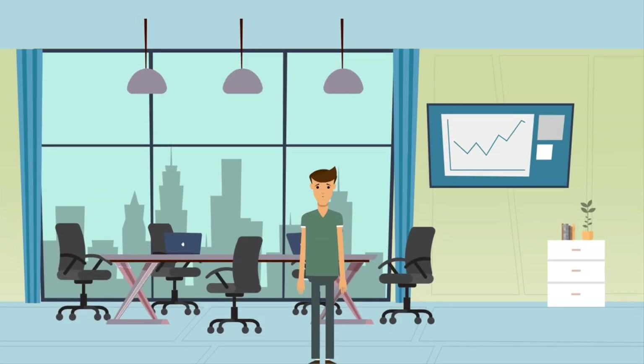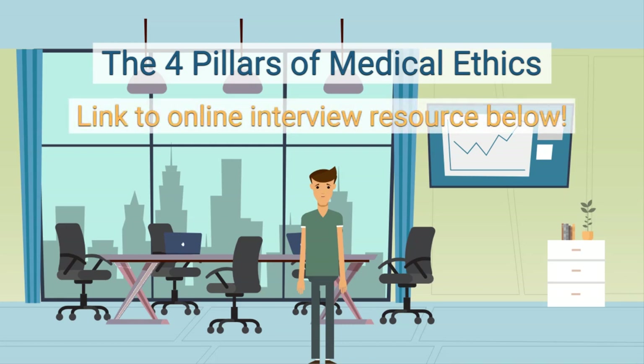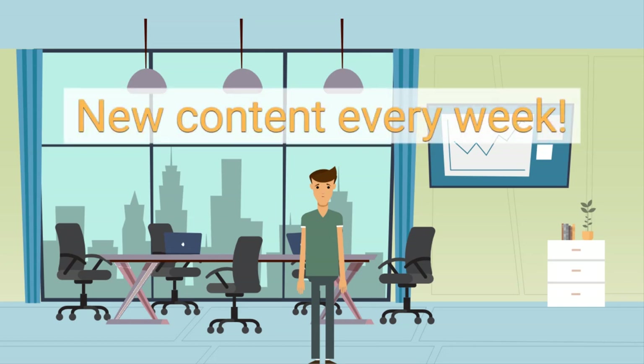Was this answer similar to the one you practised? Don't worry if it wasn't — you can go back and try again until you feel confident with ethics-style questions. We have now completed our whistle-stop tour of the four ethical pillars. In this video we explained why a firm understanding of the ethical pillars is important in medical school interviews, explored each of the four pillars in detail, and went through a mock question. Thanks for watching. For more information on how to approach ethical questions, check out our brand new online interview resource — link in the description. If you found this video helpful, please leave a like and subscribe to our channel. We put out new videos every week. Best of luck on your admissions.